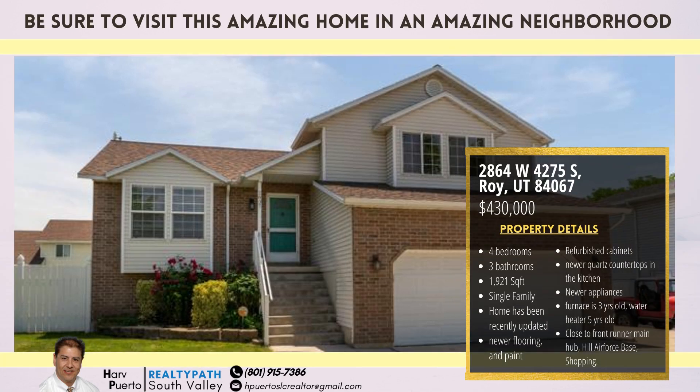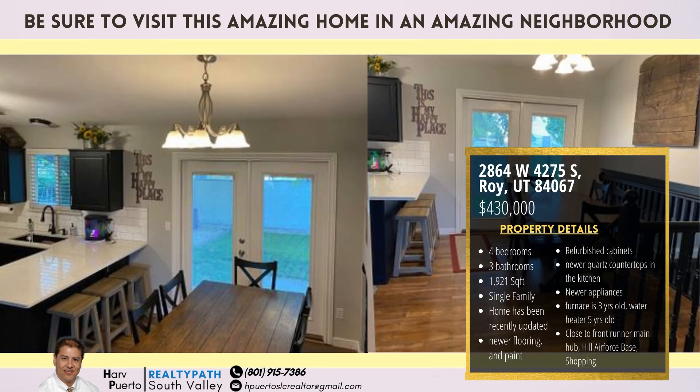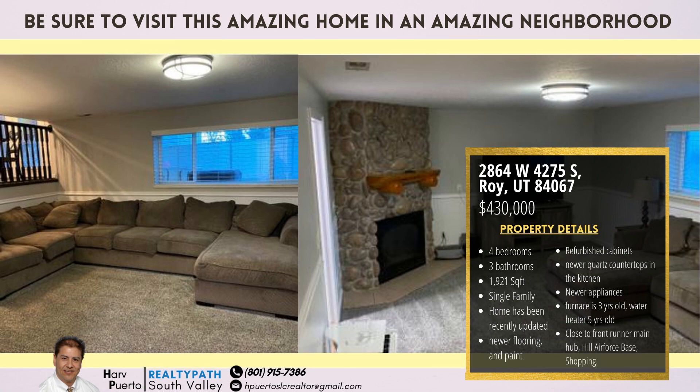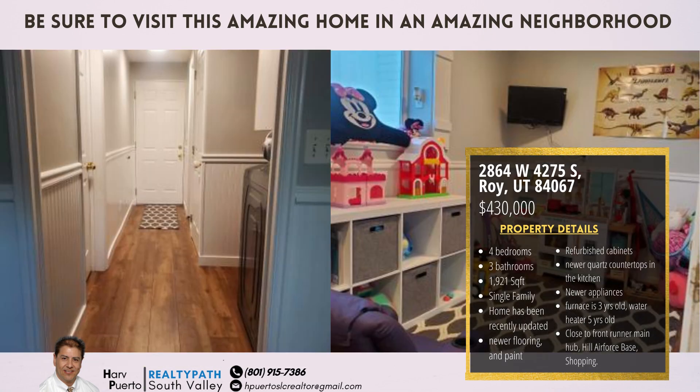This Roy Home features close proximity to the Frontrunner main hub, Hill Air Force Base, and shopping. Located at 2864 West 4275 South, Roy, Utah 84067.